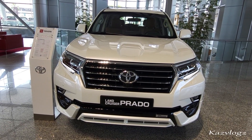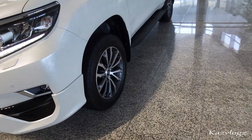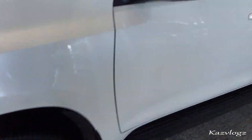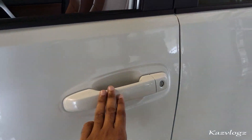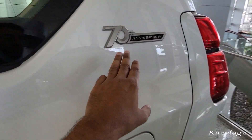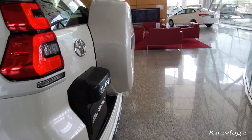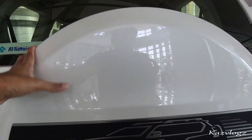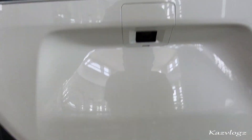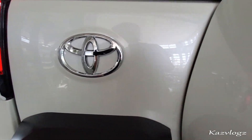Coming towards the side, it comes with fine 19-inch alloy wheels. You have body-colored side mirrors with lane change indicators, body-colored door handles, and the 70th Anniversary badge on the side as well. Coming towards the back, you have all LED tail lights at the top, LED brake lights, a spare tire, a backup camera, and backup sensors.